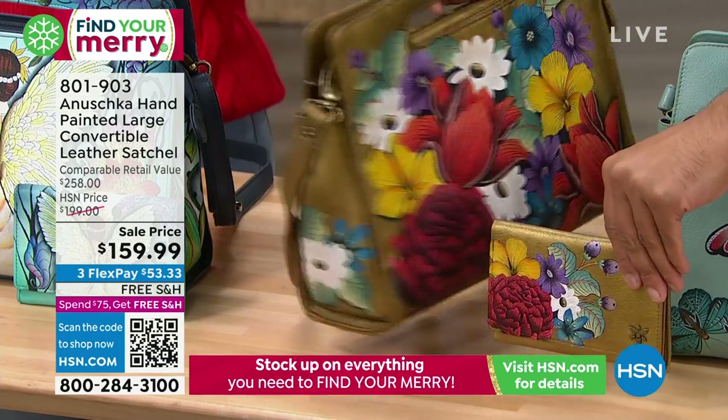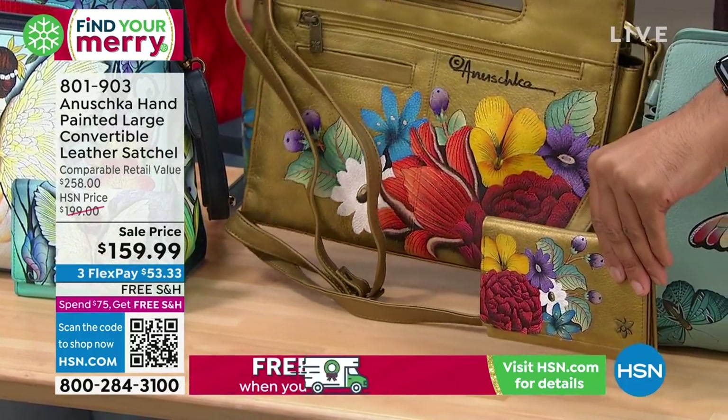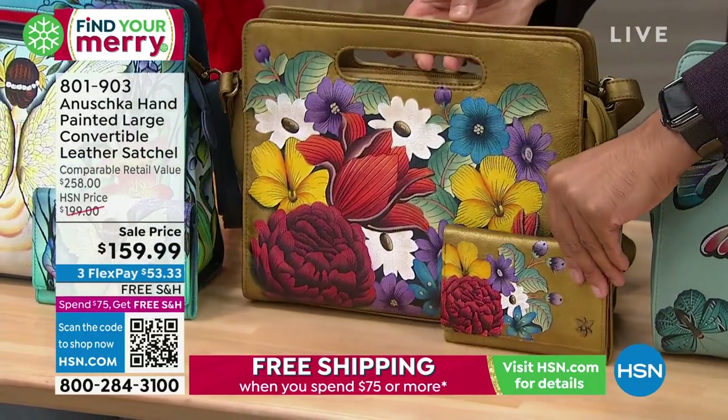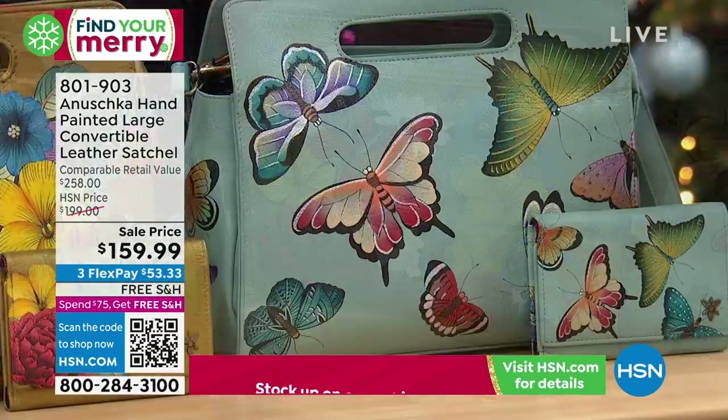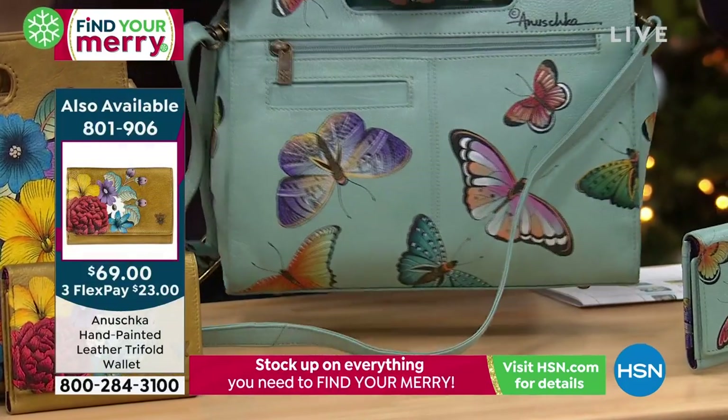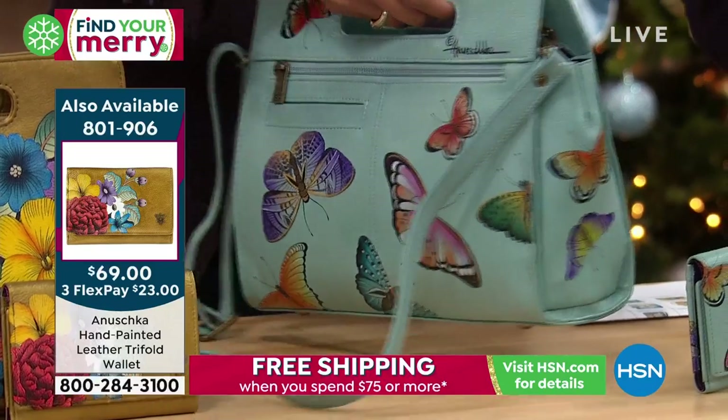Unbelievable! Isn't that incredible? I'm obsessed with this little handle on there — so cute. And you've got the cell phone pocket. Then last but not least, we have Butterfly Heaven, and this almost has like a vintage vibe to it.